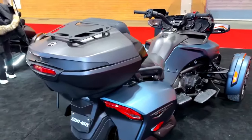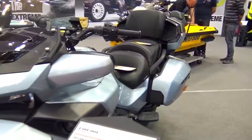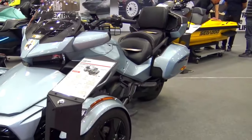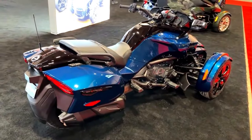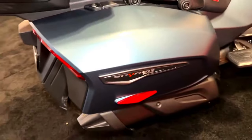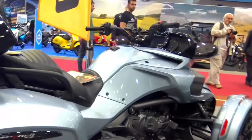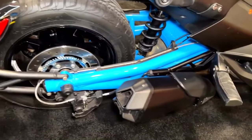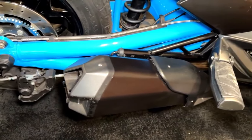In response to the growing demand for sustainable transportation, Can-Am has introduced eco-friendly initiatives for the 2024 Spider F3. The electric propulsion system aligns with the company's commitment to reducing its carbon footprint while providing riders with a quiet and emissions-free mode of transportation. This electric variant combines high performance with environmental responsibility, making it an attractive option for eco-conscious riders.